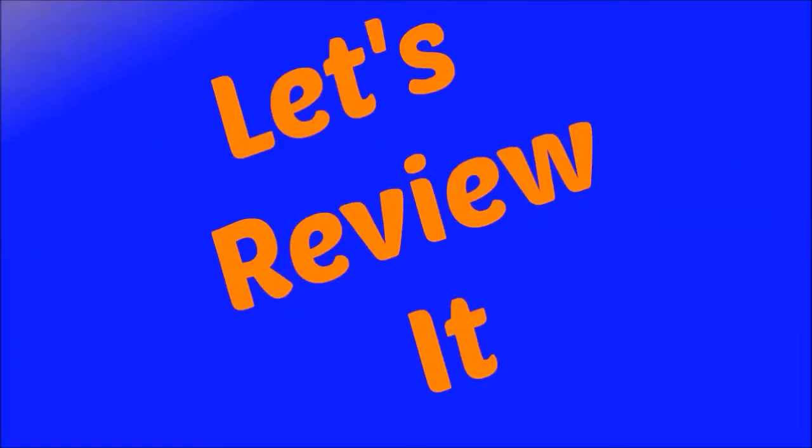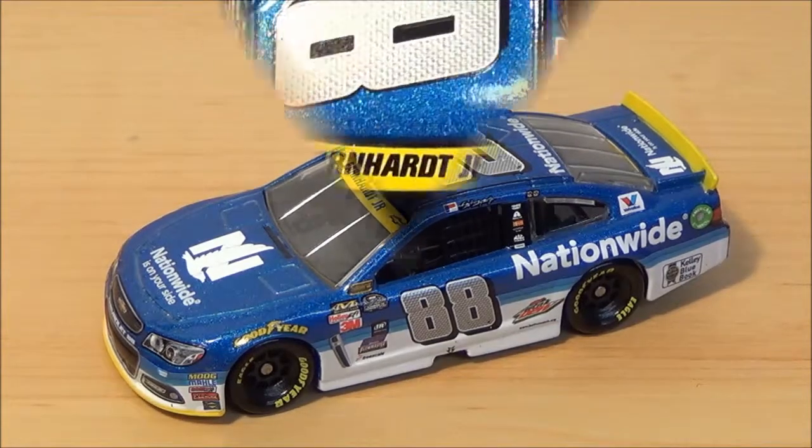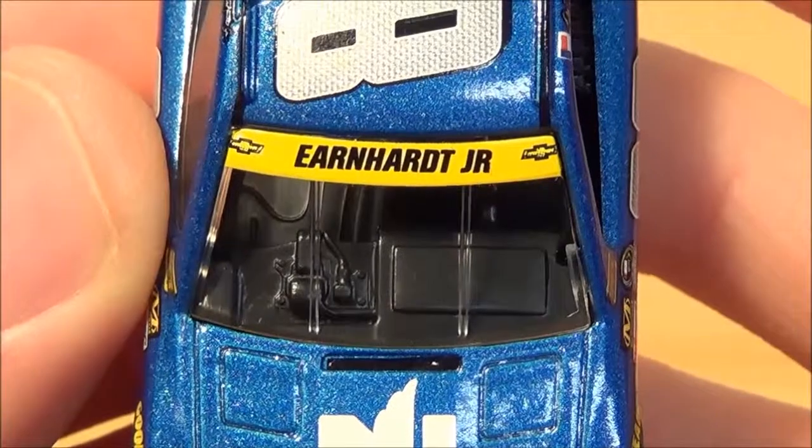Welcome back to Let's Review It. Today we're going to be reviewing Dale Earnhardt Jr's 2015 chase car. On the front end you have Earnhardt Jr with the two Chevy logos.